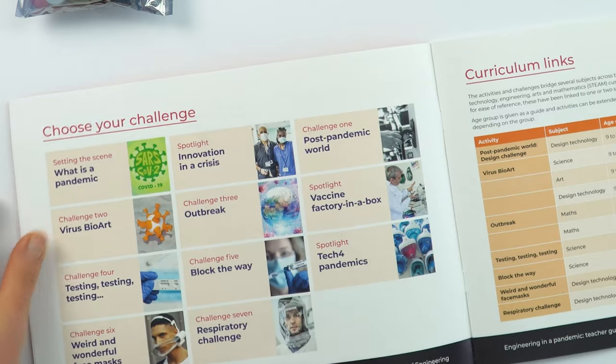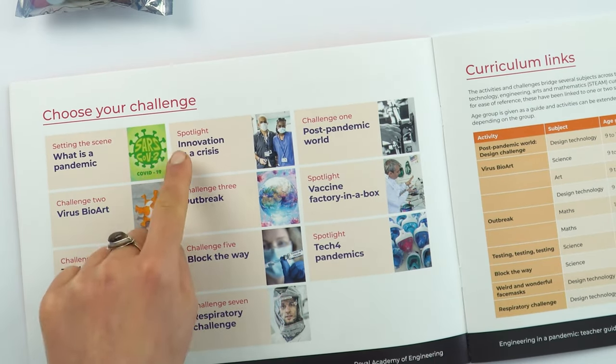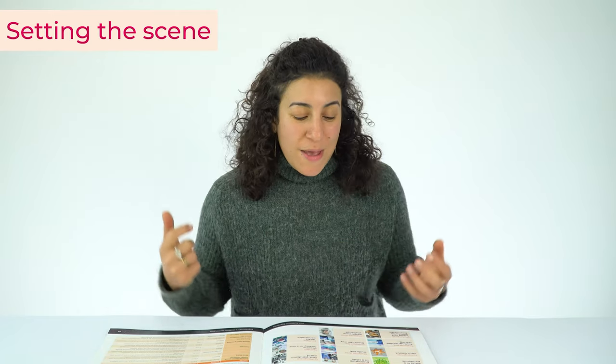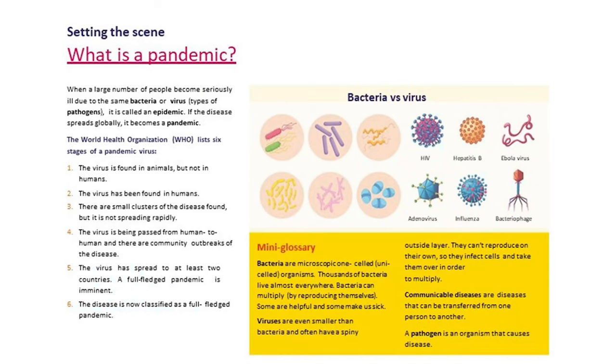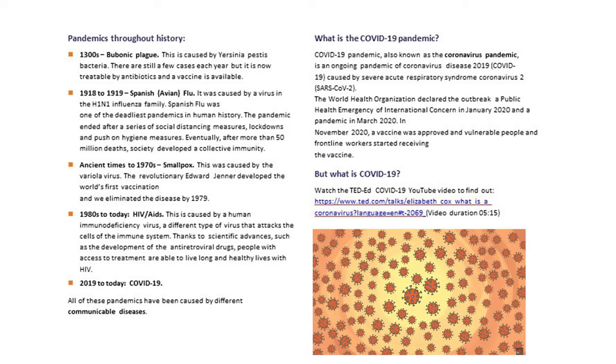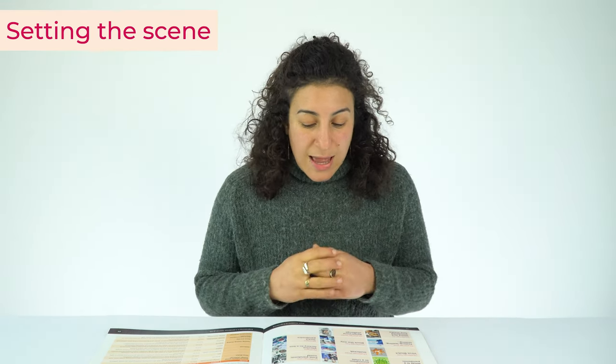There are a number of different challenges in this booklet. You'll notice at the top that some of them say spotlight and some of them say challenge, and there's also one that's setting the scene. The setting the scene one looks at what we mean by a pandemic and what we mean by a virus. There's a really good TED video that looks at what the SARS-CoV-2 virus is and how it behaves, and I really recommend that young people watch that to give them a stronger understanding of what is going on with COVID-19.